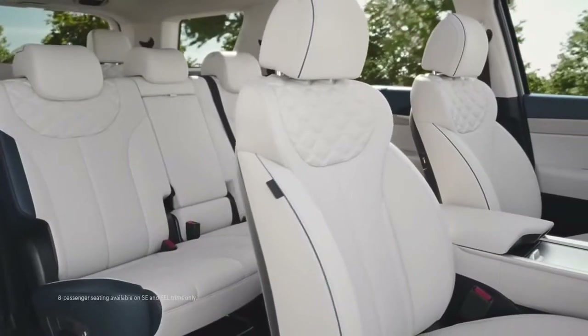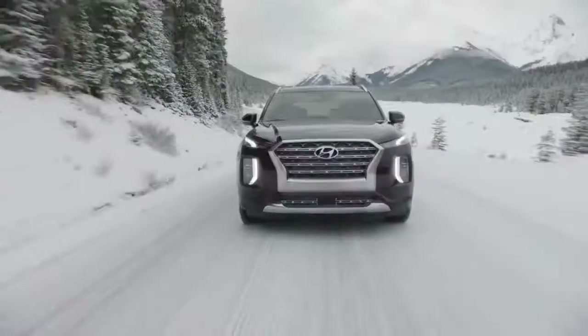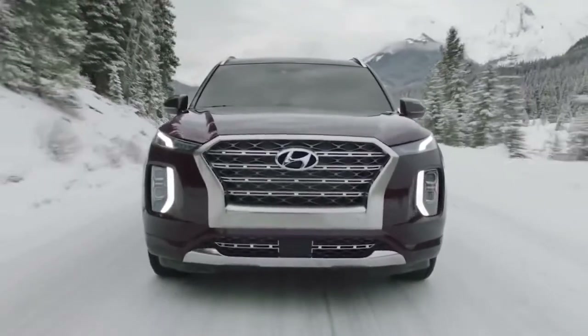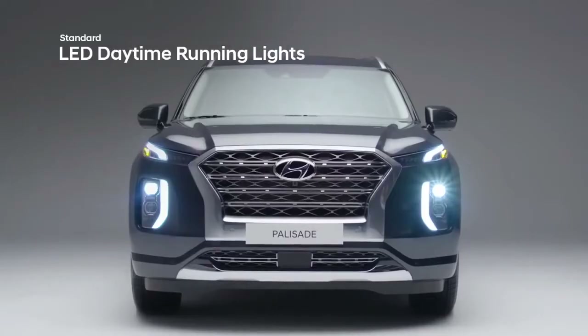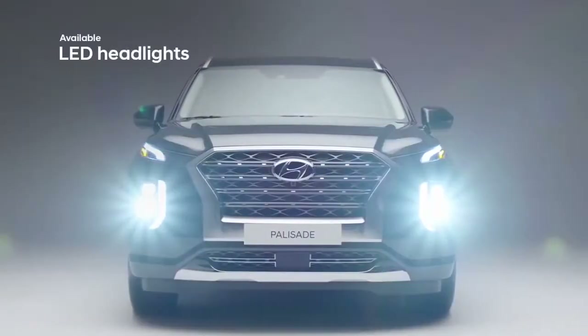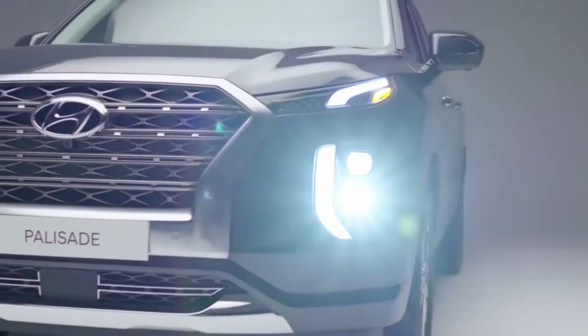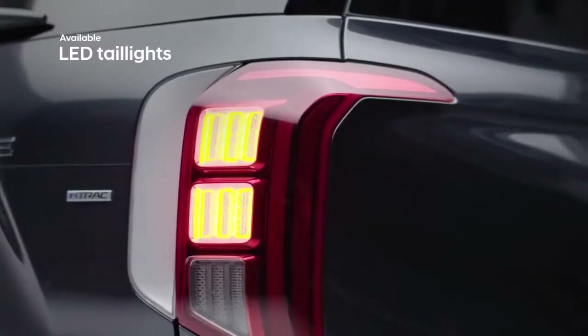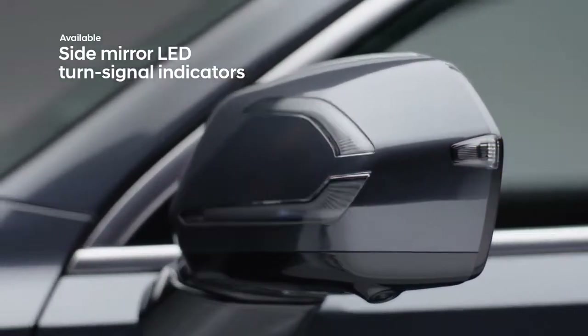With three rows of seating for up to eight passengers, bold styling, and state-of-the-art safety features, the Palisade makes a big impression at every angle. The confident presence of the Palisade is enhanced by signature lighting details up front for an unmistakable, sophisticated look, further complemented by LED taillights at the rear and LED turn signal indicators on the side mirrors.